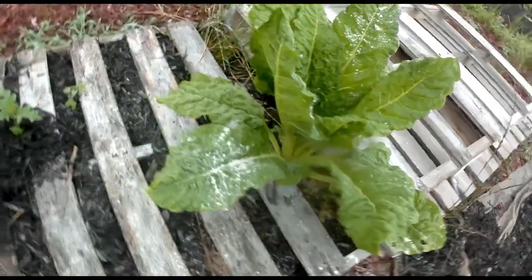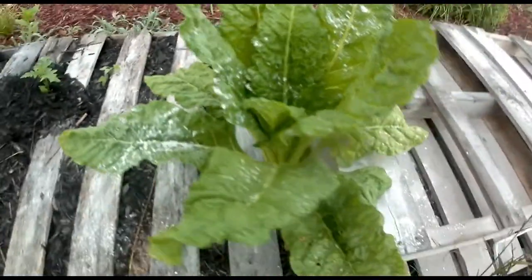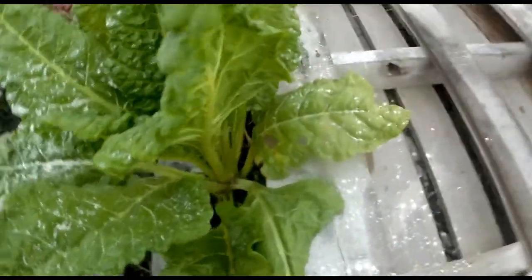Hey you guys, check out this chard. You remember this was the — what we figure is mouse poo chard.